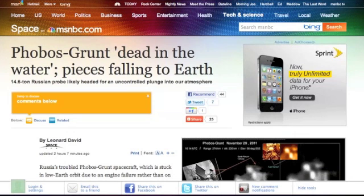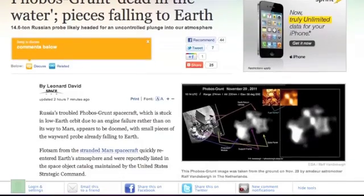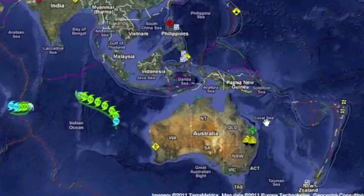The Phobos-Grunt is dead in the water. It is coming back down to Earth — they aren't even trying to revive it anymore. It's not going to Mars; it's coming back down and they're thinking that's going to happen January 13th.